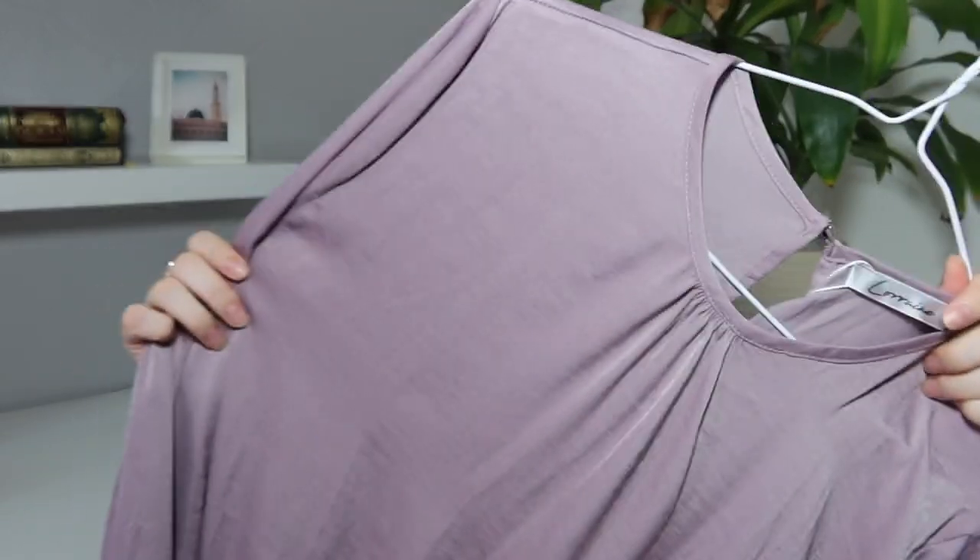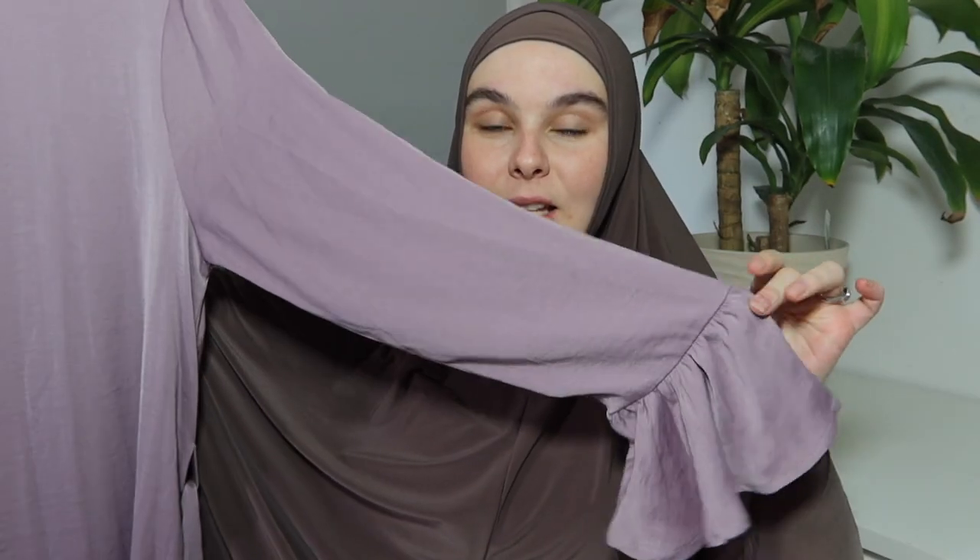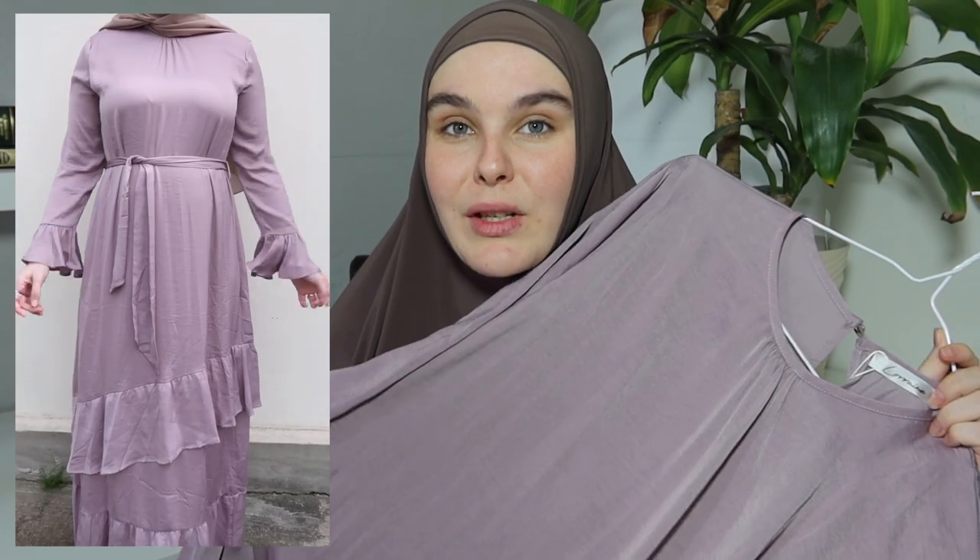The next two pieces are from Blush Boutique, located in Brisbane. The first piece is this really pretty purple-shade dress — it's like very silky and satiny but it's not satin. I love the sleeves — the little cuff detailing is so pretty. It has a simple classic tie waist and ruffling detailing at the bottom of the dress, which I feel adds something extra. It's really simple but really classic and a very flattering dress. It's also not transparent even though it's not double lined, so it's super lightweight for summer, which is a perk.